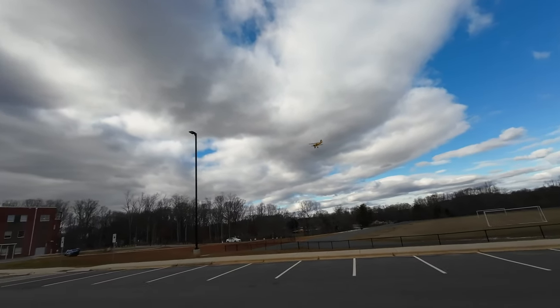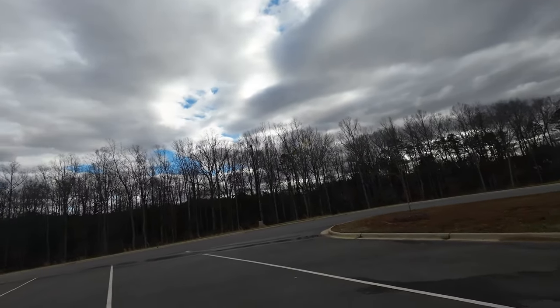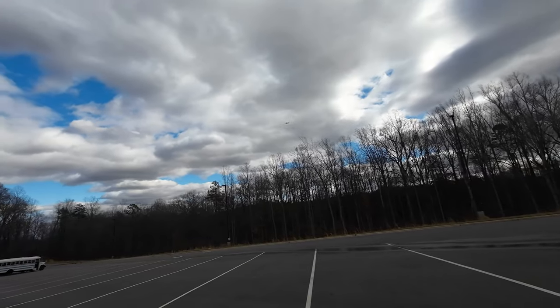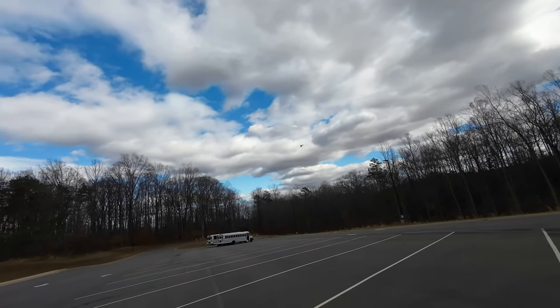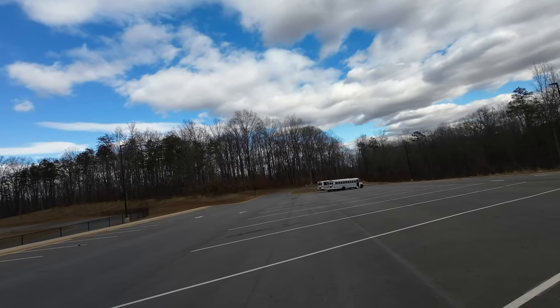I'm impressed, the plane's taking it. When you're flying low you got to be careful — the wind just turned me all wrong. Gotta make sure you've got the rudder going pretty good.